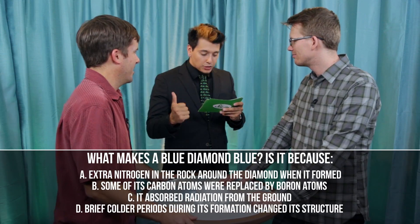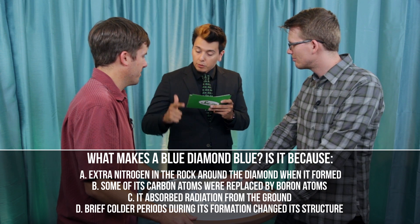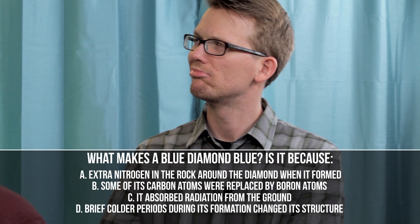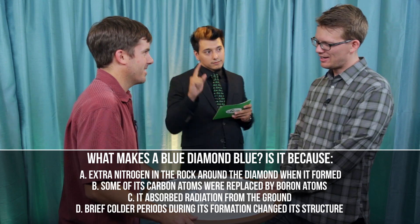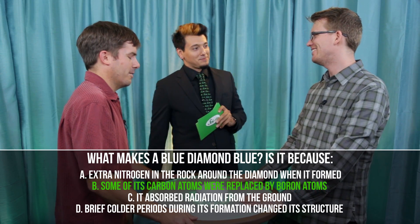Now, blue diamonds — what makes a blue diamond blue? Is it: extra nitrogen in the rock around the diamond when it formed; some of its carbon atoms were replaced by boron atoms; it absorbed radiation from the ground; or brief colder periods during its formation changed its structure? I'm gonna say that thing about boron. You are correct.